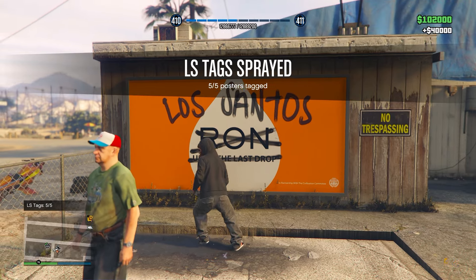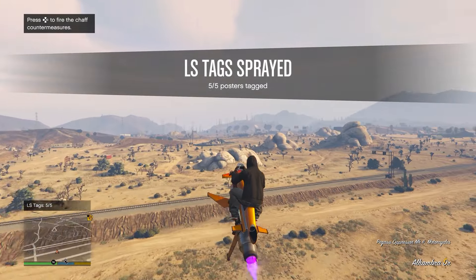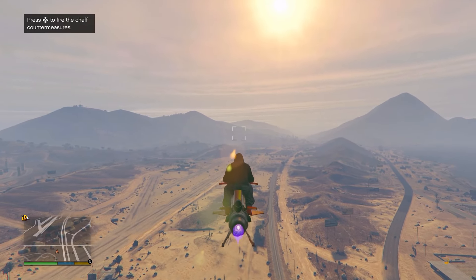So that is all five locations for the LS Tags Daily Collectibles in GTA Online. If you guys would like to see more guides like this, leaving a like is greatly appreciated. Subscribe and turn on all post notifications for more. Take care and I'll see you in my next video.